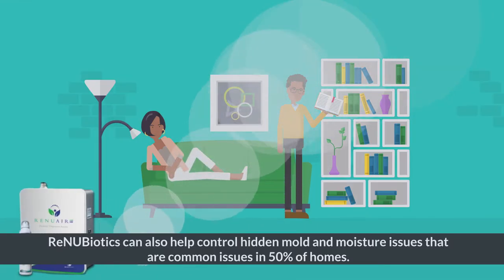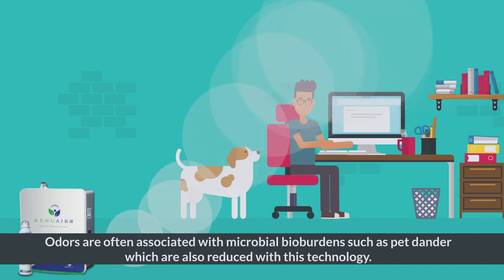RenewBiotics can also help control hidden mold and moisture issues that are common in 50% of homes. Odors are often associated with microbial bio-burdens, such as pet dander, which are also reduced with this technology.